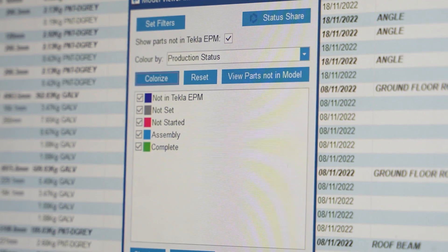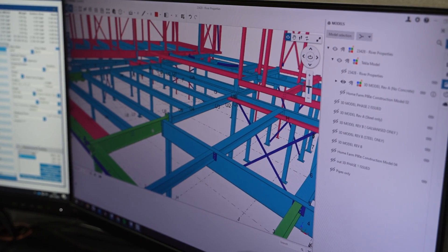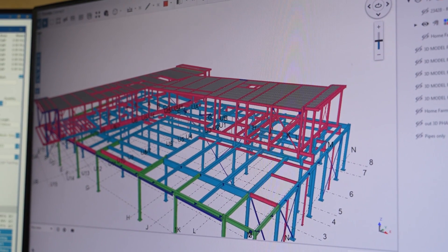Linked with Trimble Connect as well, we can visualise that. So you don't even have to look at numbers — you can see the physical model. We can see it coloured by what we're doing, where everything is. If it's green, it's gone to site. Dead easy.